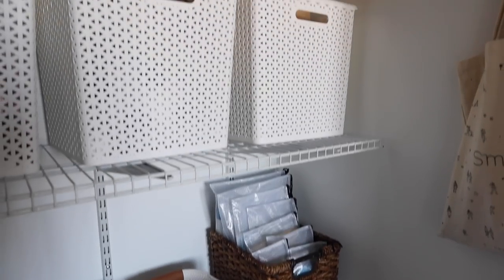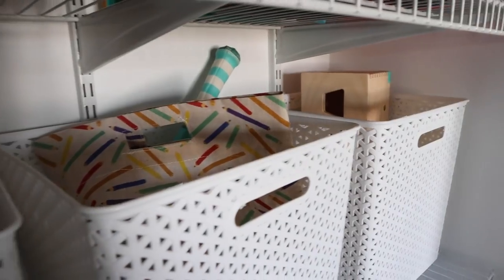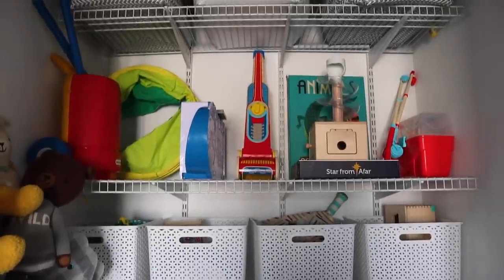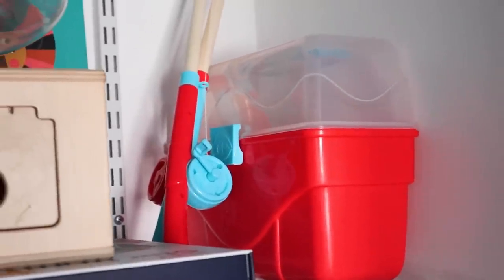Above that shelf I have four bins where I keep the rotation toys — mostly toys for Aria's age that I can rotate onto her Montessori shelf. And above that is more of Jace's toys that are just too big to fit into any bins, like his golfing set and fishing toy.